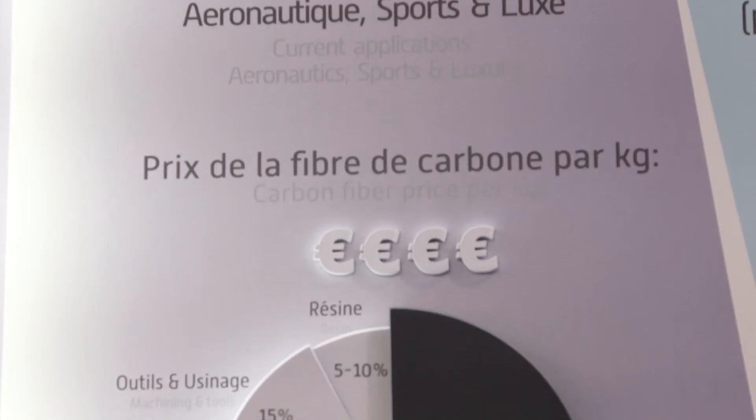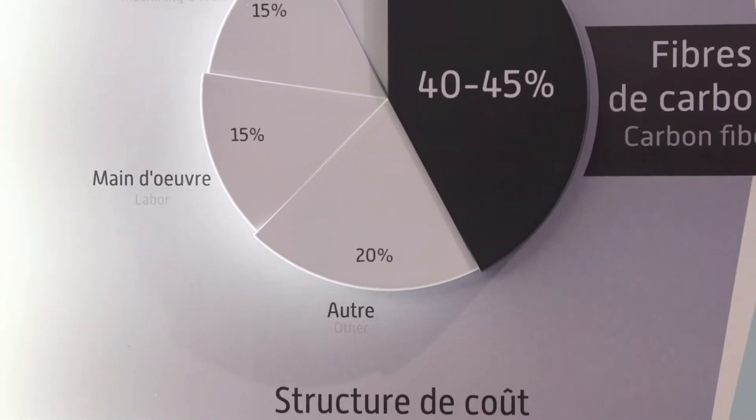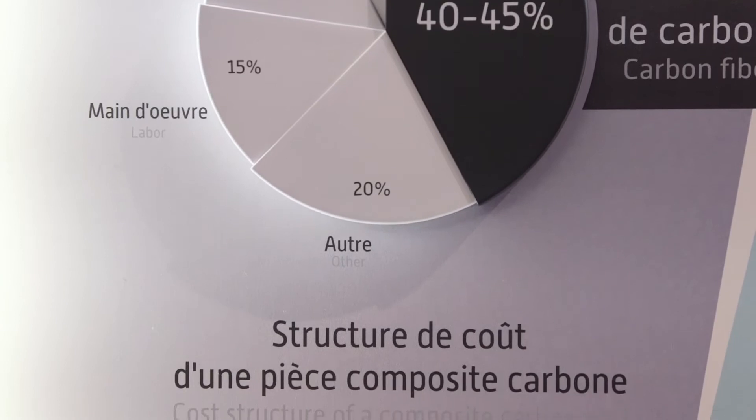In a carbon composite, the fiber makes up to 45% of the price of the entire composite. For this reason, FORSEA has initiated an industrial consortium to bring to the market a low-cost carbon fiber.